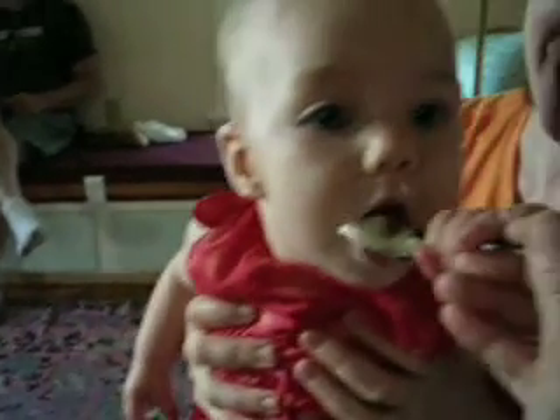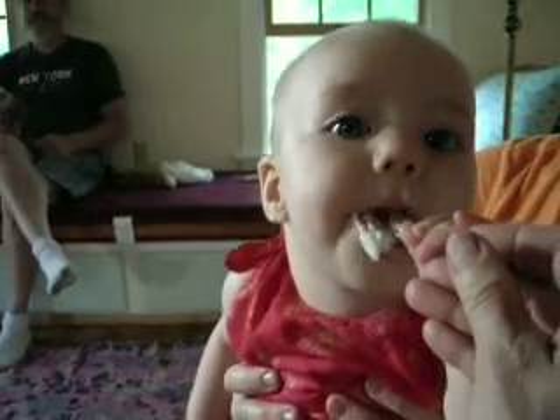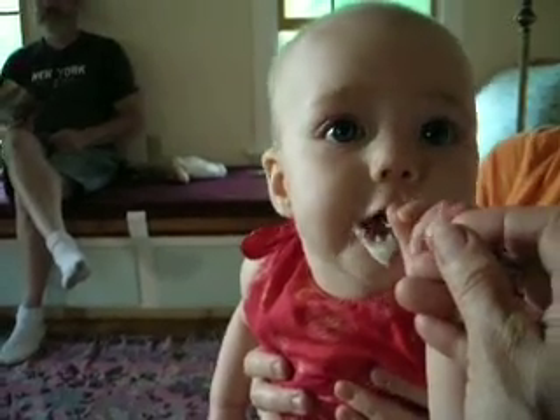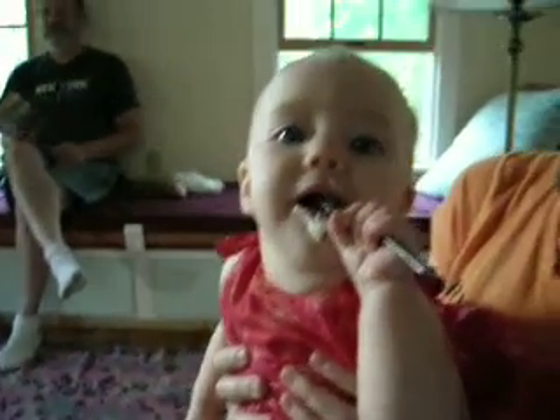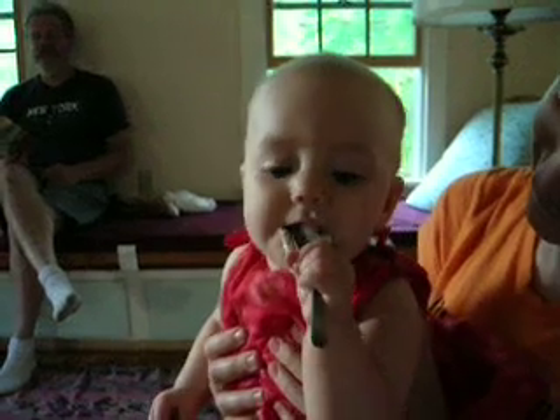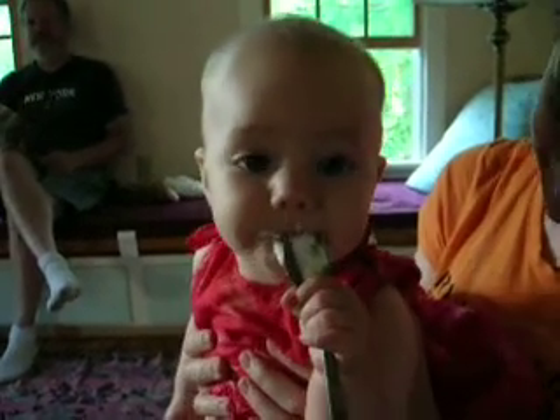Here you go, Kaylee. That's yogurt. She's got the spoon. Very good. She likes that yogurt.